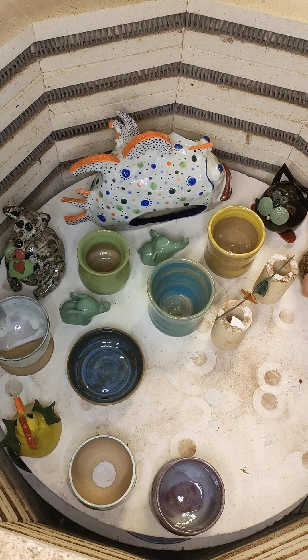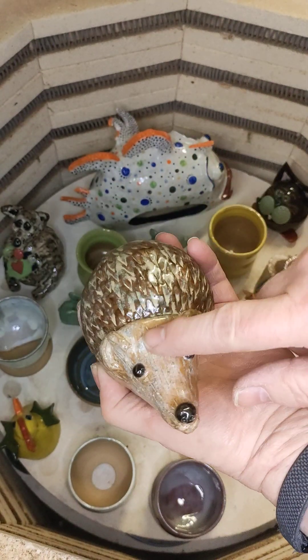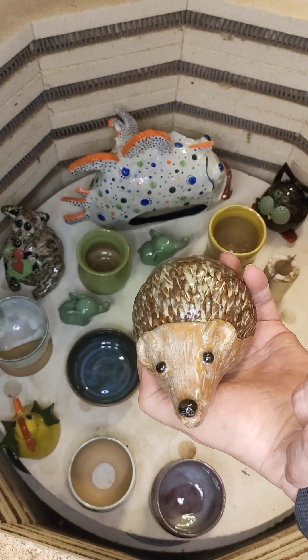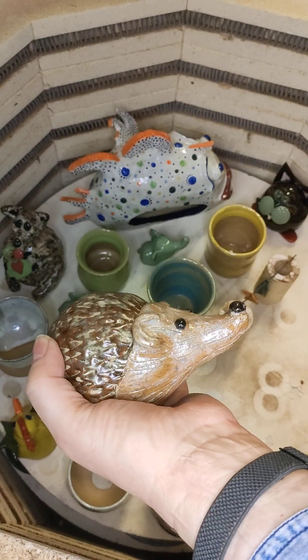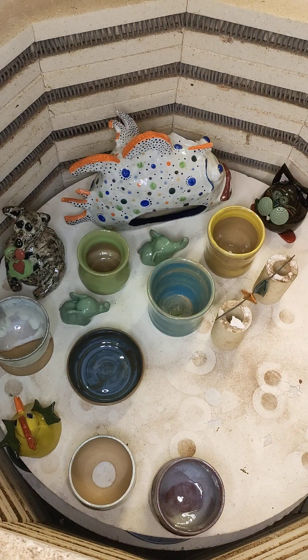Then we have another hedgehog - Frankie's. As I say, she's been making a few and practicing. This one she put cinnamon ripple on the face, and this one's got a bit of a more pointy face than the others, but he's still rather cute.